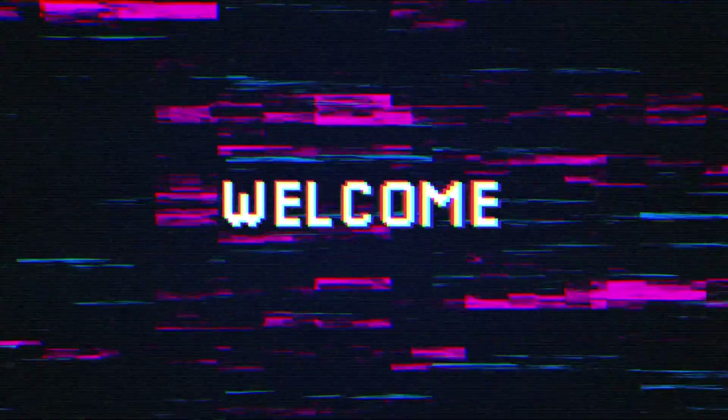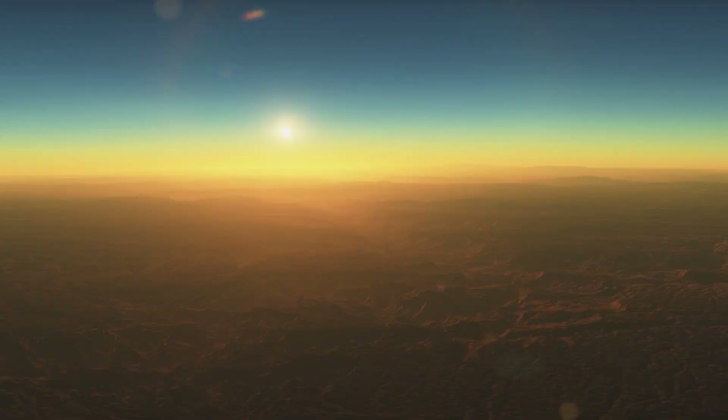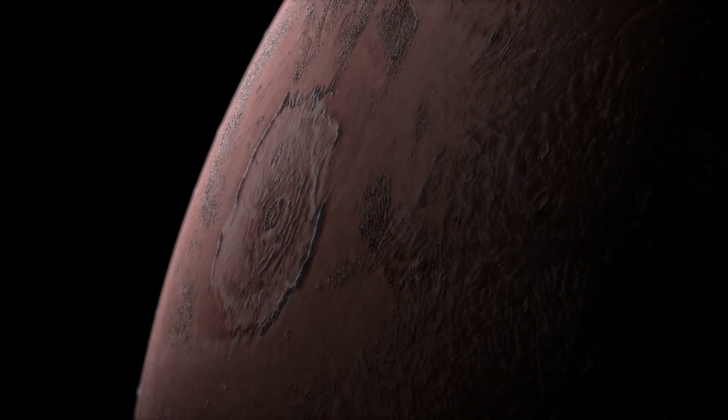Welcome to my channel, Wonderpedia, where we venture beyond our world and into the cosmos. Today, we're embarking on a journey to discover the tallest mountain in our solar system, the colossal Olympus Mons on Mars.